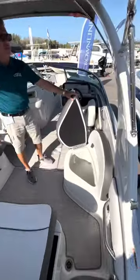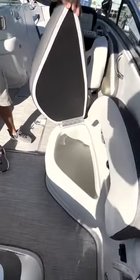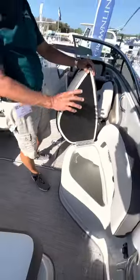There's a built-in cooler, so I don't have to worry about bringing my cooler that weighs 150 pounds. I just bring the stuff with me, throw it in here — it's insulated.